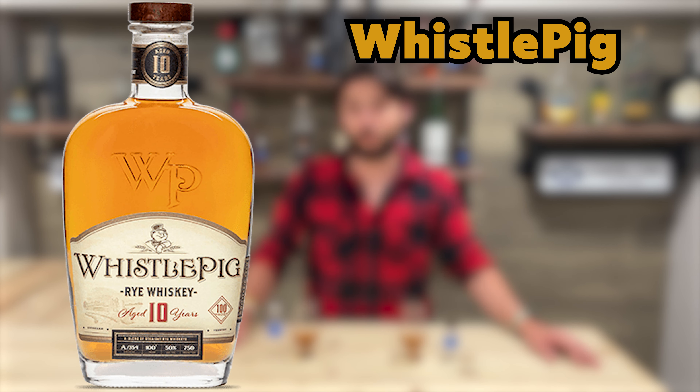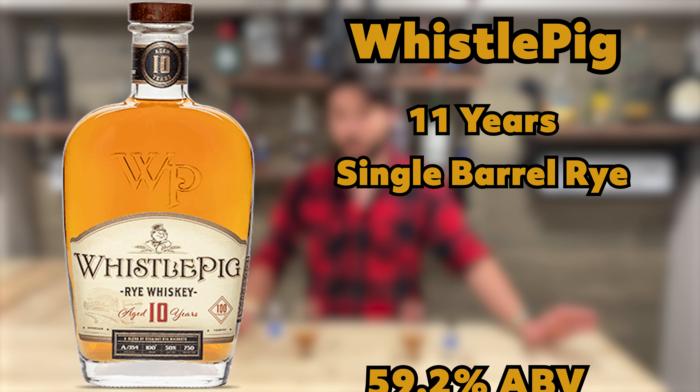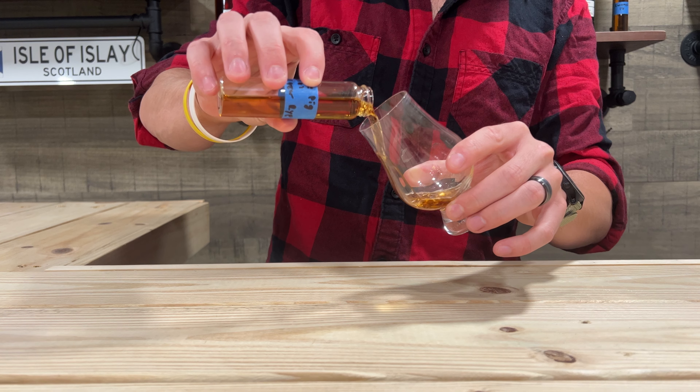The Whistle Pig is an 11-year single barrel rye — I have not had Whistle Pig yet. It comes in at 59.2% alcohol, so we know the wife will not like this, but we're going to make her squirm anyway. It's been a while since I've had a full rye and I'm really excited for this bottle. Look at that color — a really nice golden amber.